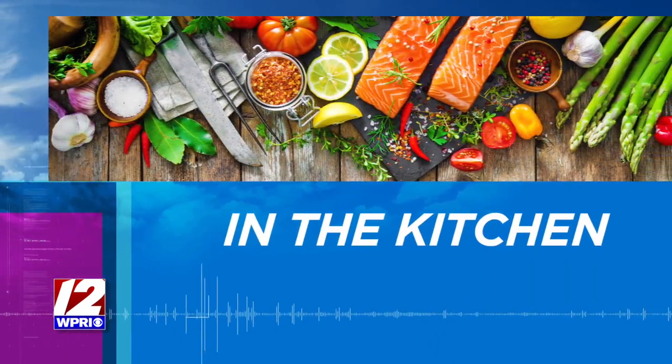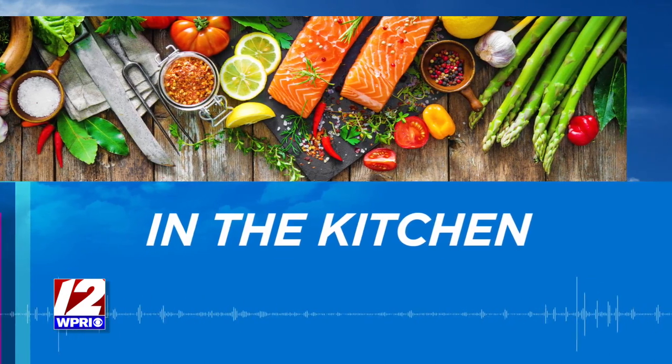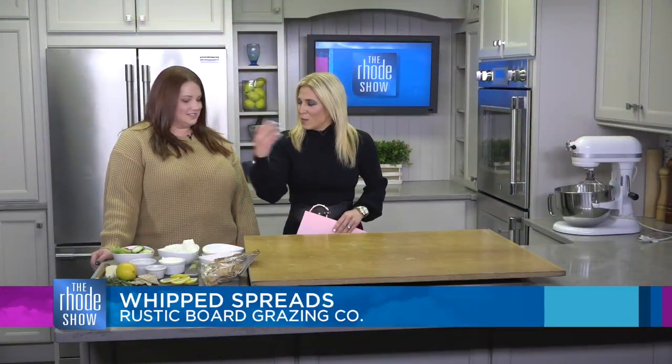We are in the kitchen this morning with Sarah Broder, who's the founder of Rustic Board Grazing Company. This looks amazing in front of us, all these ingredients. Sarah, what are you making for us today?